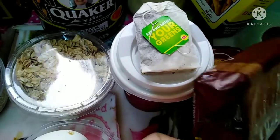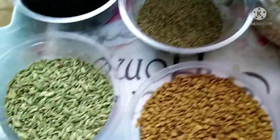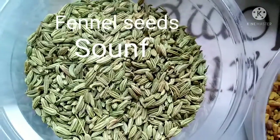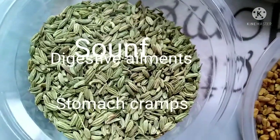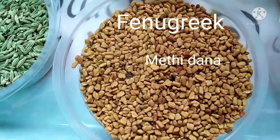This is about rusk — brown rusk — which is used as a diet food. I was reading about it and was surprised. And this is fennel seeds, which is helpful for the digestive system and respiratory problems.